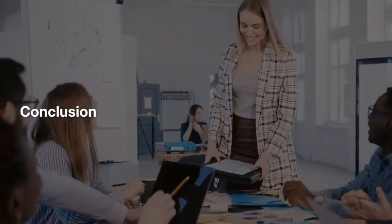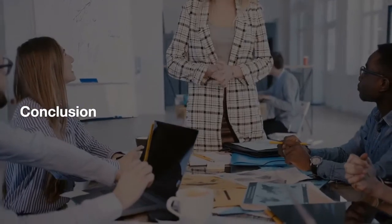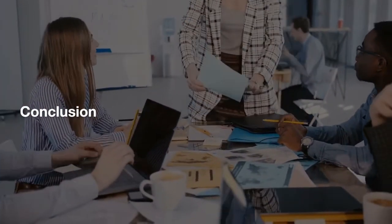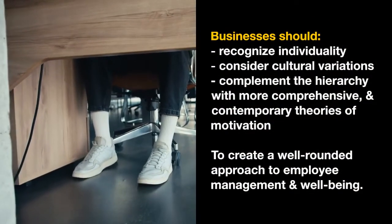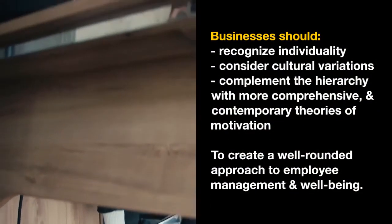In conclusion, while Maslow's Hierarchy of Needs offers a useful framework for understanding human motivation and its relevance to business operations, it should be used as a general guideline rather than a rigid model. Businesses should recognize the individuality of their employees.